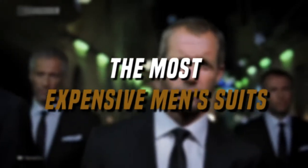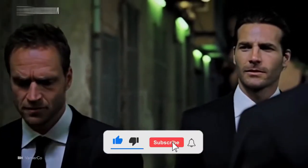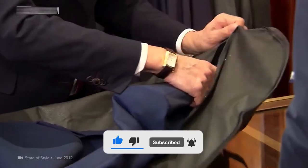The Most Expensive Men's Suits. Before we start, I would want you to hit that red subscribe button so you never miss out on any of our videos.